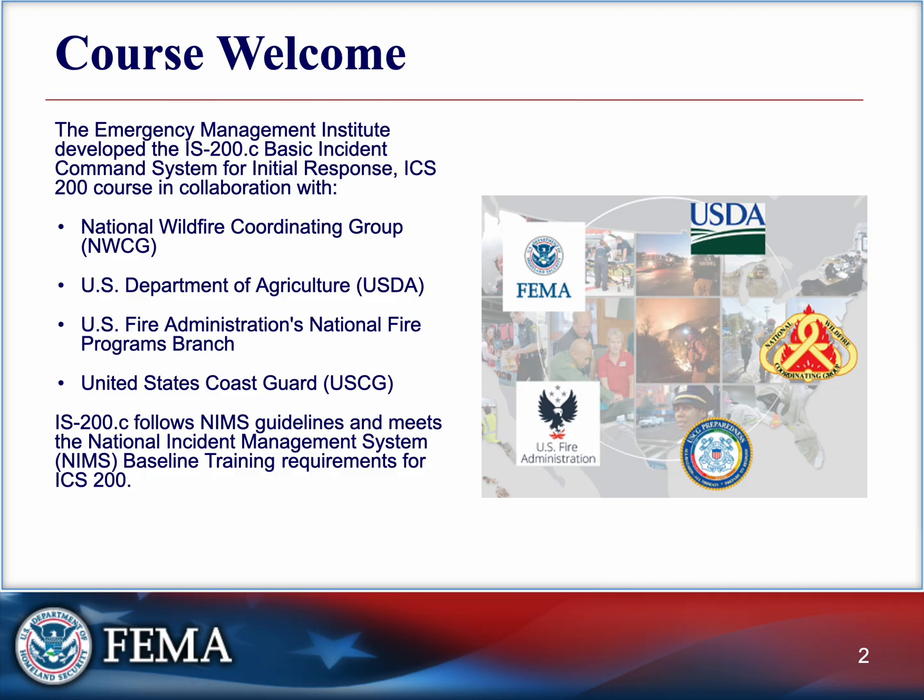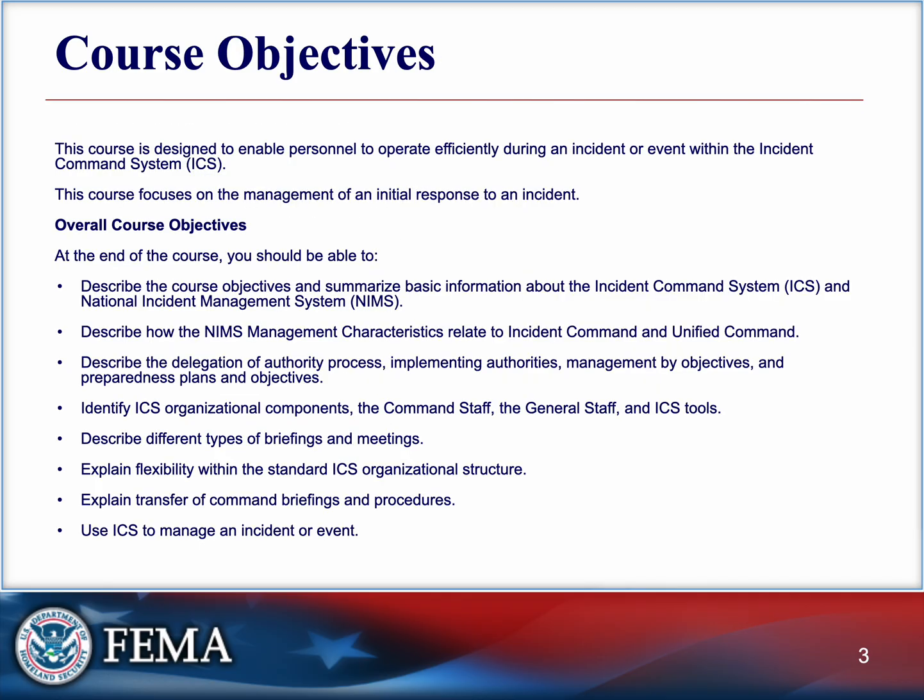This course meets the National Incident Management System baseline training requirement for ICS 200. By the end of this course, you'll understand how ICS functions in the early stages of an incident and how you'll fit into the larger structure. We'll explore key concepts like how authority is delegated, who does what, and what tools are used to manage everything going on — and we'll apply that knowledge in a practical scenario at the end.